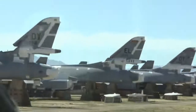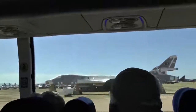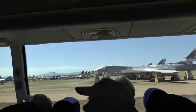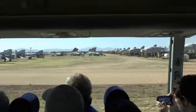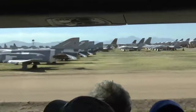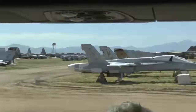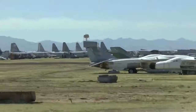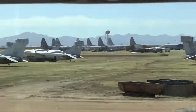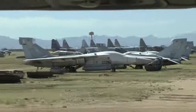Coming up on the right are some F-111s — you won't see these much longer. President Reagan, many years ago, directed some F-111s out of Upper Heyford, England, to hit Gaddafi in Libya. Right here at 3 o'clock you see some F-111s. They're all getting ready to be destroyed. A couple years ago, Australia was the only country still using them — they stored them, and now we have no use for them.